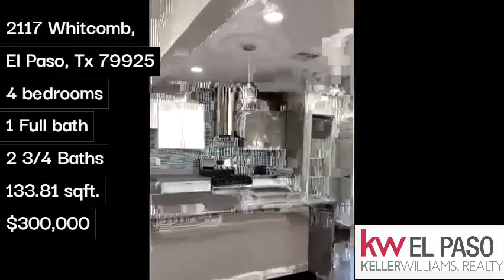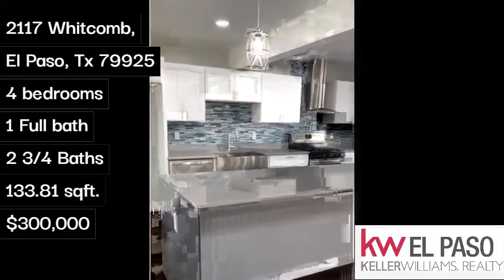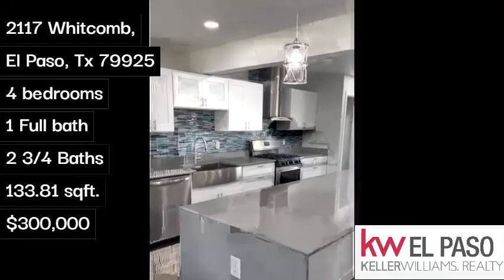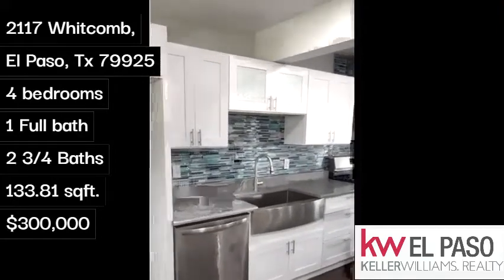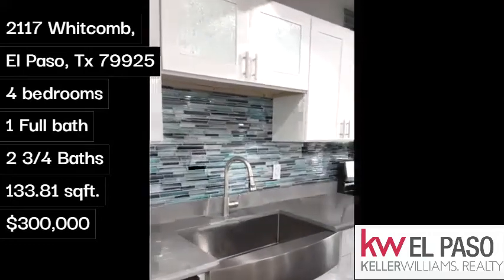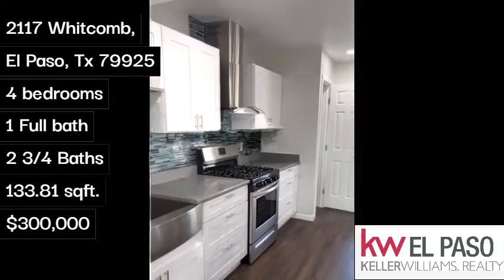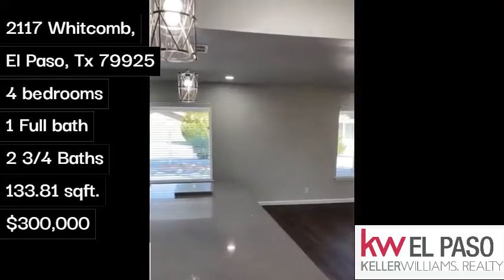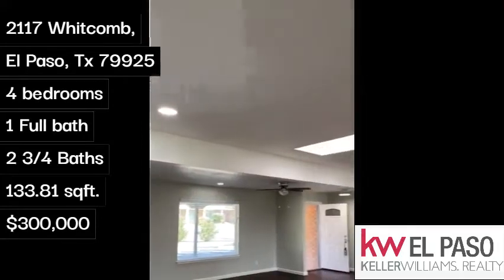Beautiful quartz countertops with a waterfall on each side of the largest ten-foot island. And then you have this beautiful aqua-inspired backsplash. Stainless steel appliances. Pendant lighting and recessed lighting throughout.